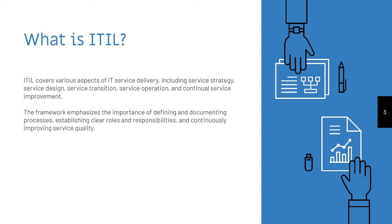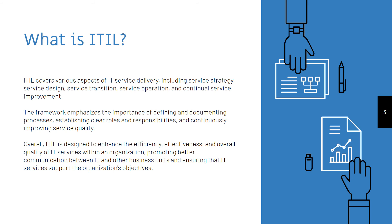establishing clear roles and responsibilities and continuously improving service quality. Overall, ITIL is designed to enhance the efficiency, effectiveness and overall quality of IT services within an organization, promoting better communication between IT and other business units and ensuring that IT services support the organization's objectives.